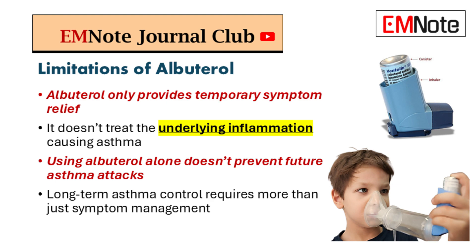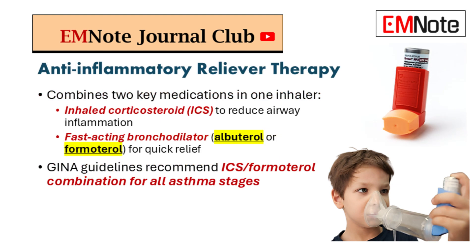That's where the idea of anti-inflammatory reliever therapy comes in. It's a shift away from just treating symptoms to actually addressing the root cause by targeting that inflammation. We're doing that with inhalers that combine an inhaled corticosteroid — an ICS, like budesonide or fluticasone — right alongside a bronchodilator.